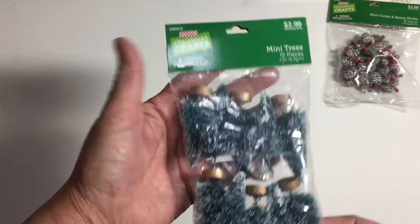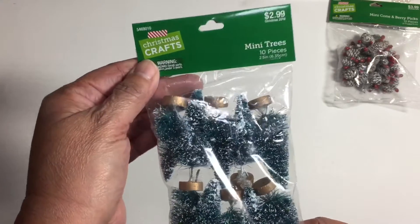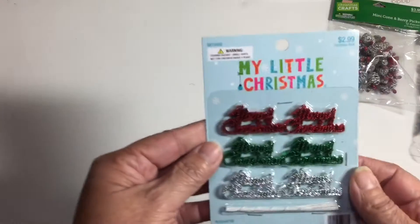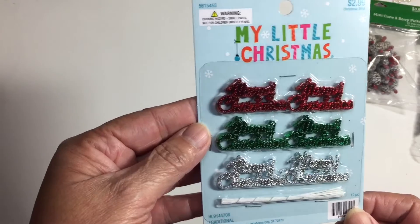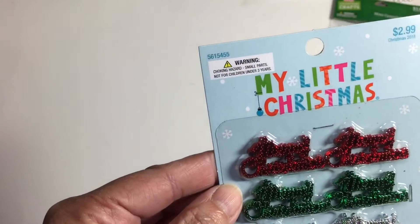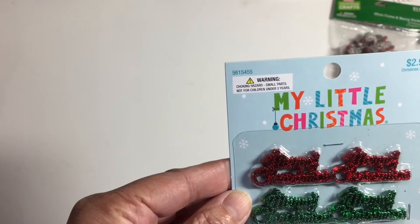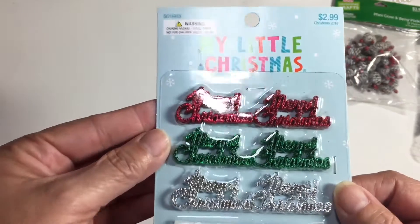All the Christmas items are half off, so I picked up that and then I picked up some trees. I have a project in mind for these trees, so I picked them up especially for that one project. And then the little Merry Christmas sign — it's eight of each, which is pretty cool.